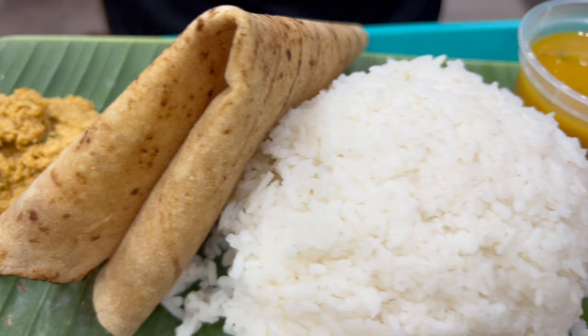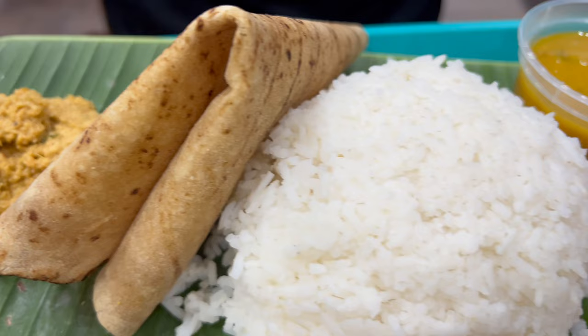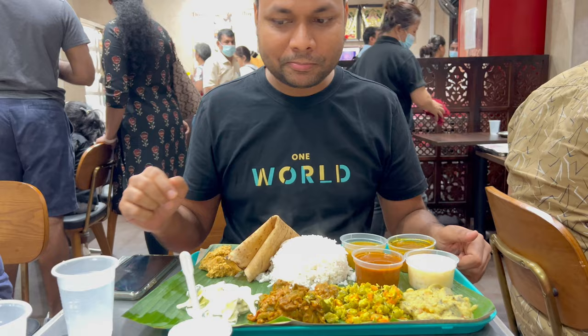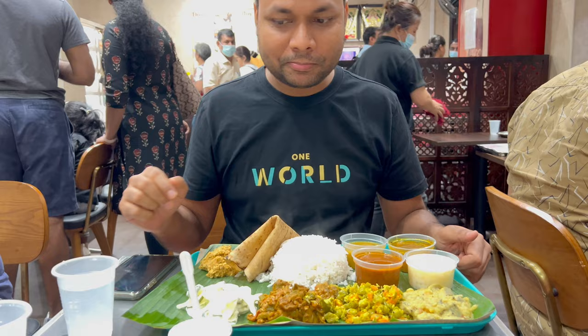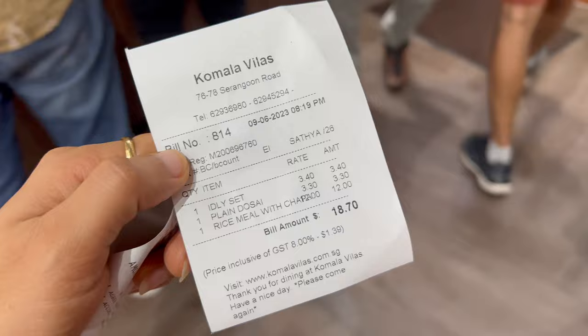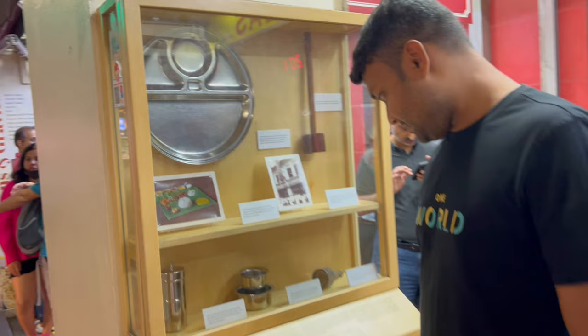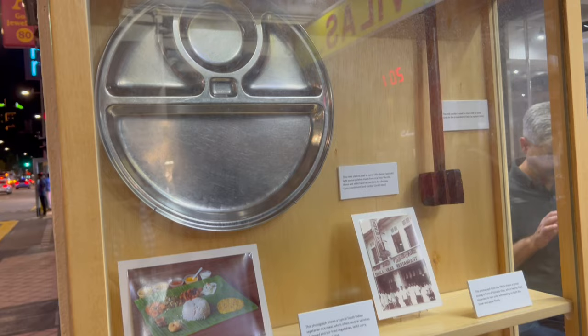The South Indian thali was very good and it was only $12. Overall, the quality of food was really great. I think I am going to visit this place again because the price and the food were really good. The total bill we paid for these 3 dishes was $18.70 and I think that was worth it. If you are somewhere around Little India or planning to visit, you must try this place. We didn't try their filter coffee today, but their filter coffee is also really awesome.